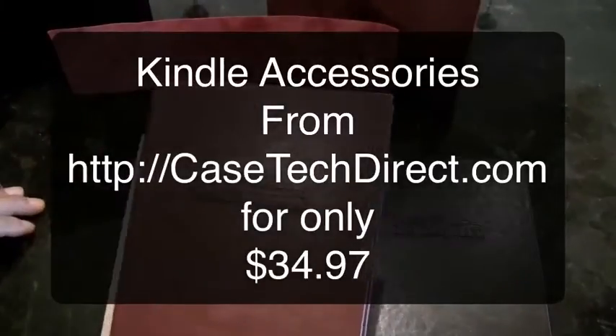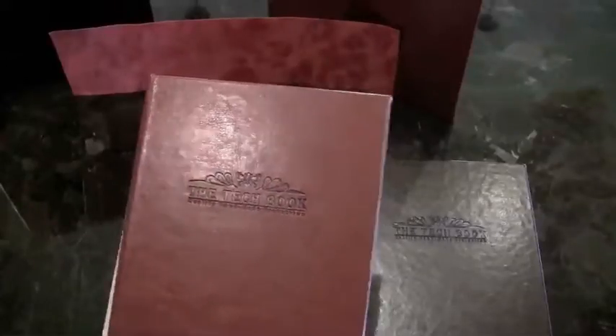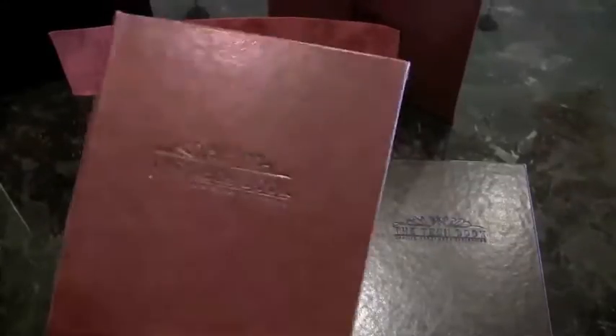Hey, this is Paul with casetechdirect.com, makers of the tech book. I wanted to talk to people looking for leather Kindle covers or Kindle sleeves or jackets, but the leather type.